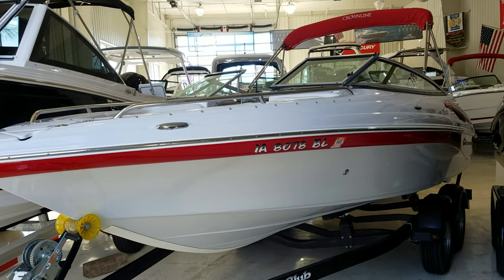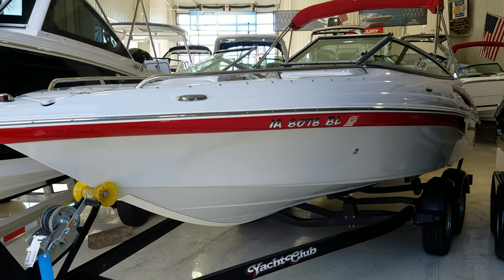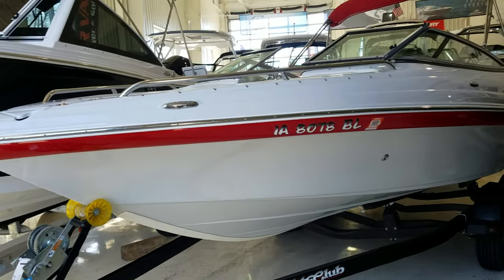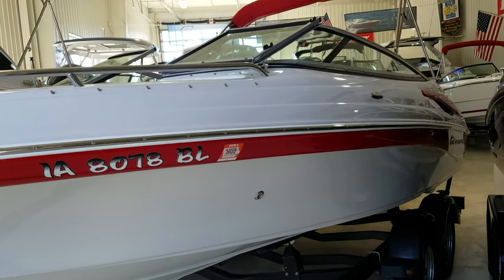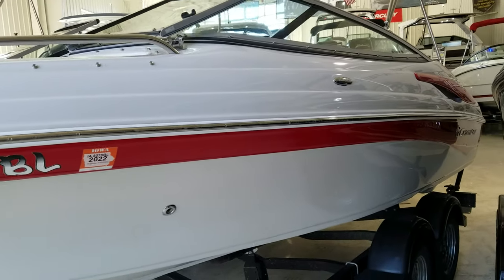Good looking boat, 2011, powered by 190 horse Merc Cruiser. I believe it was 586 hours on it. Rides on a Yacht Club tandem axle trailer. The boat overall is in very nice shape. No major scuffs or scratches. Kind of has that bright crimson red with the white — just a good looking overall package.